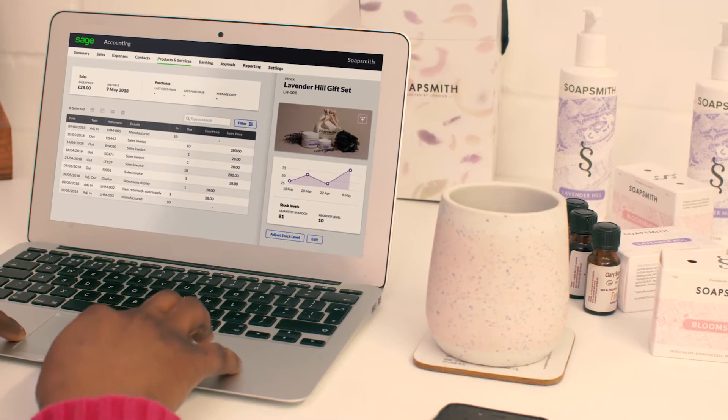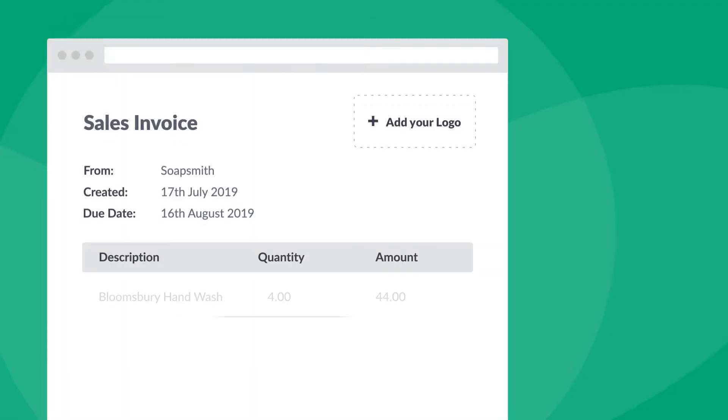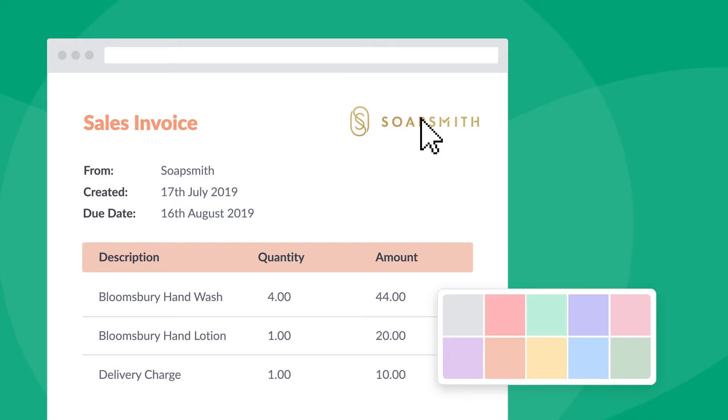That's why Sage Accounting makes it so easy to get paid, so you're less likely to have to ask twice. Take our easily customizable invoices for instance. You can create professional invoices that best represent your brand — just add your company logo, payment terms and bank details.